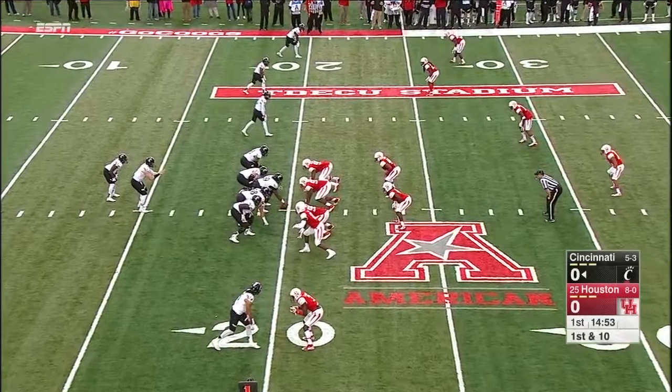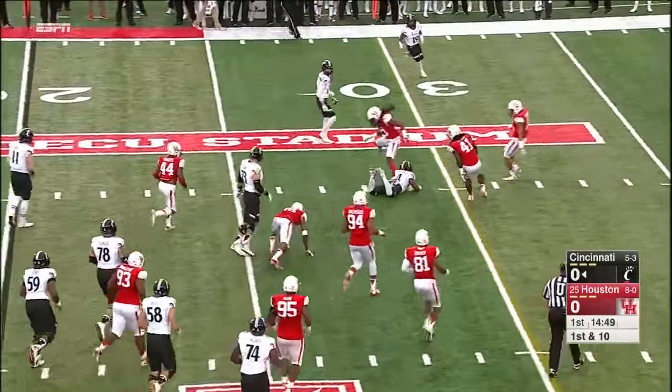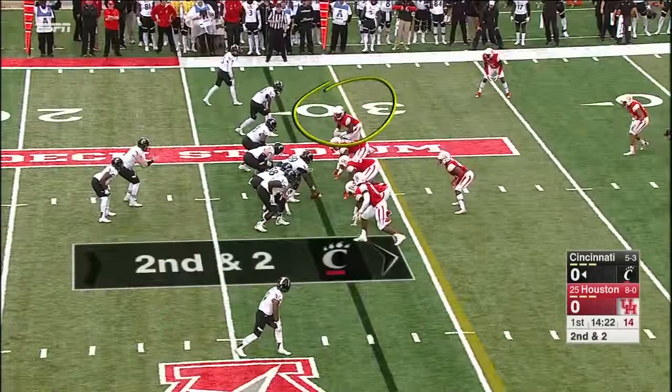Williams is the tailback. Three receivers to the top. And this is Williams — he'll get off that left edge and get to the 28-yard line. Linebacker up at the top.